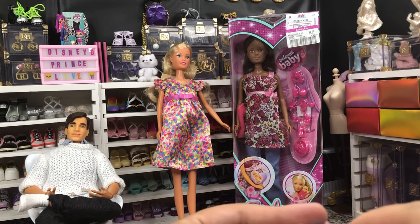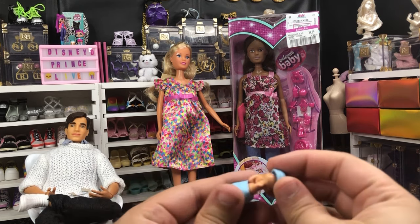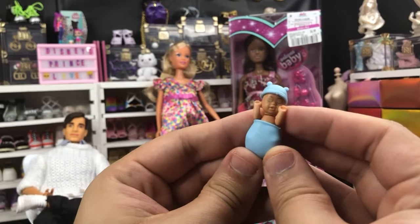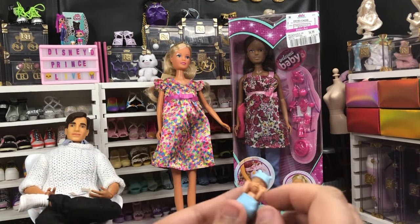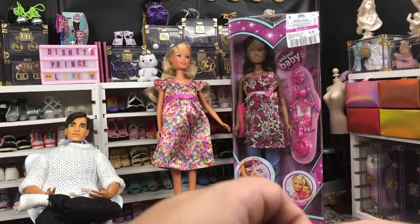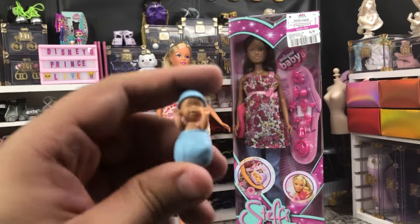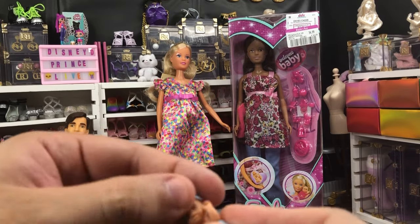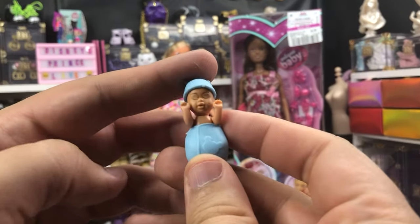We're gonna pop the baby right in there, just like that, and put the little hat on him. I put him on backwards — that's why things felt a little weird. But these are actually pretty articulated babies. Their necks move back and forth, their arms go up and down, their legs go up and down — they're pretty good. So I would use these for a Barbie newborn.